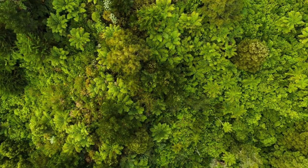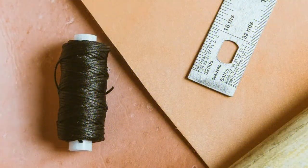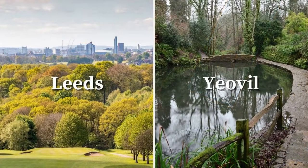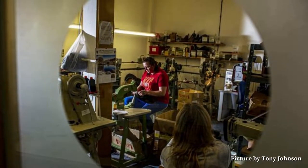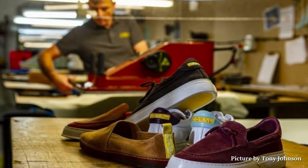As well as quality craftsmanship, sustainability is also one of Goral's key focuses. Where possible, they source their materials from local suppliers. For example, they work with tanneries in Leiths and Yeovil, and also source their packaging from Northampton. Goral also build their shoes to last - they offer a repair and re-soling service, so their shoes never need to be thrown away.